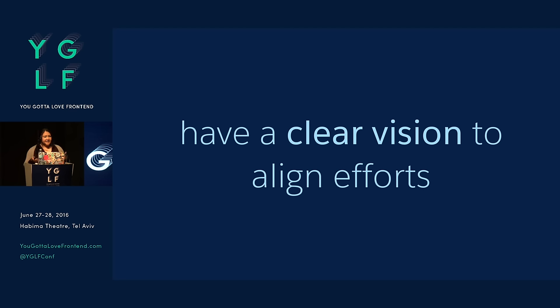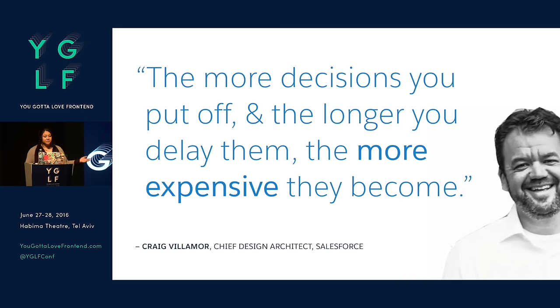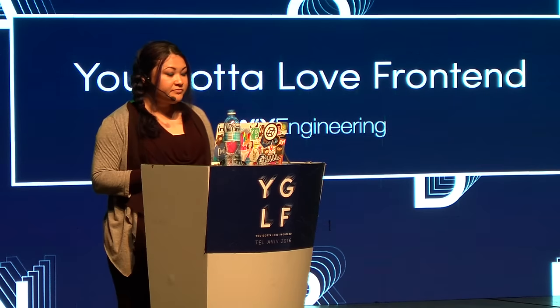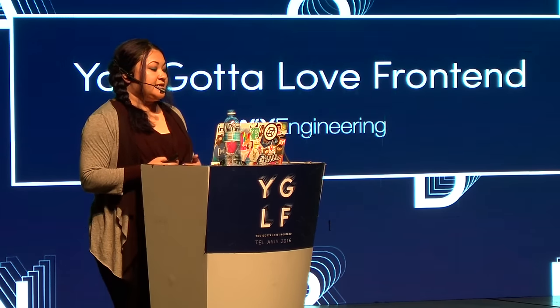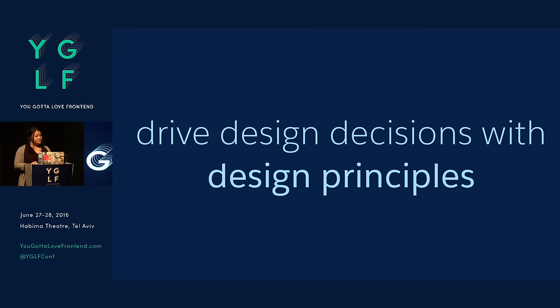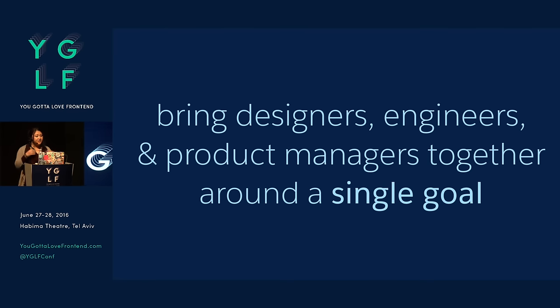At Salesforce I have a mentor named Craig Villamore. He's the chief design architect and has been at Salesforce for 10 years. The thing he often says is: the more decisions you put off and the longer you delay them, the more expensive they become. It's really important to make better design decisions as quickly as possible. To do this properly, we found it's important to drive design decisions with design principles — and this is how you can bring designers, engineers, and product managers all around a single goal.